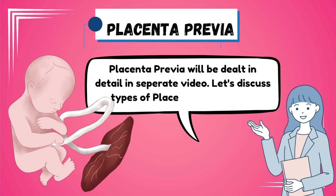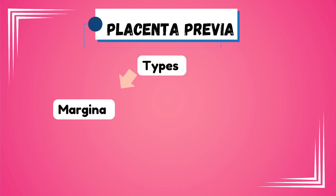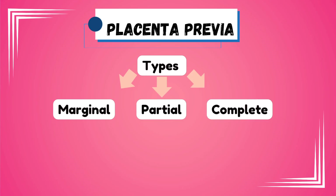Let's talk about the types of placenta previa. There are basically three types: marginal placenta previa, partial placenta previa, and complete placenta previa.